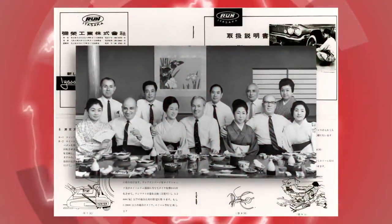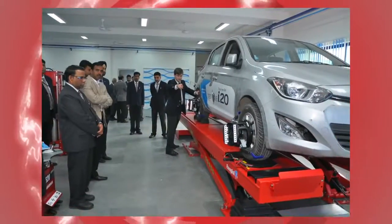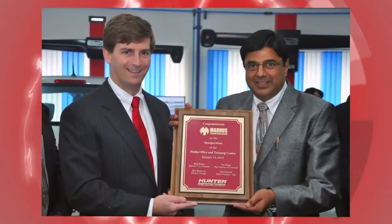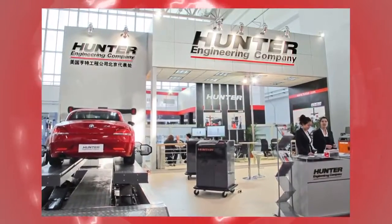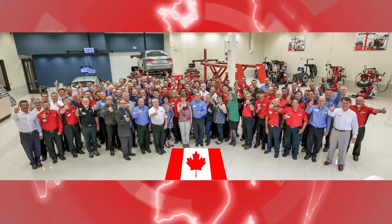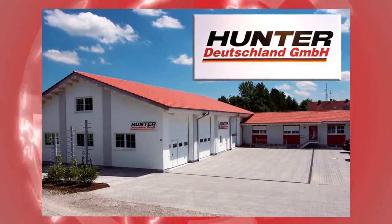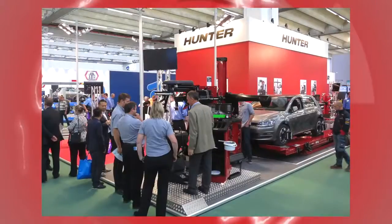Since the 1950s, Hunter has maintained a growing presence in the international market by supporting franchise distributors and service technicians in more than 70 countries around the world. Hunter also operates wholly-owned subsidiary offices in Canada and Germany. Hunter Deutschland provides OE support services to European automakers.